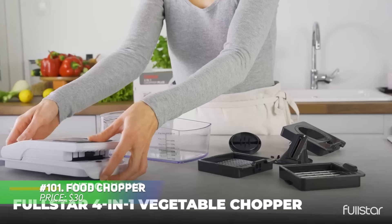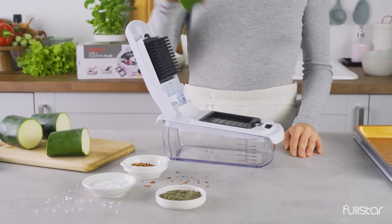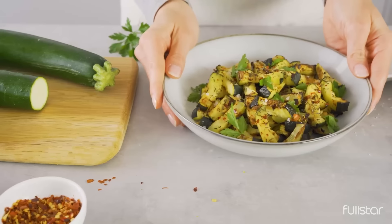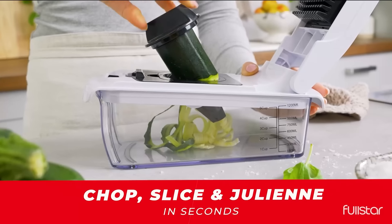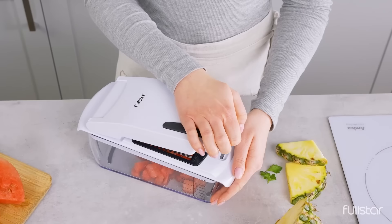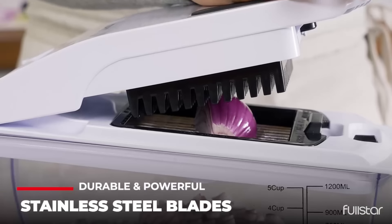Want to save time during meal prep? This versatile vegetable chopper might just be the tool you're missing. With four functions in one, it can chop, slice and even spiralize your vegetables into its container, making cleanup a breeze. Perfect for busy evenings or anyone looking to add more vegetables to their diet. This gadget means less mess and more convenience.